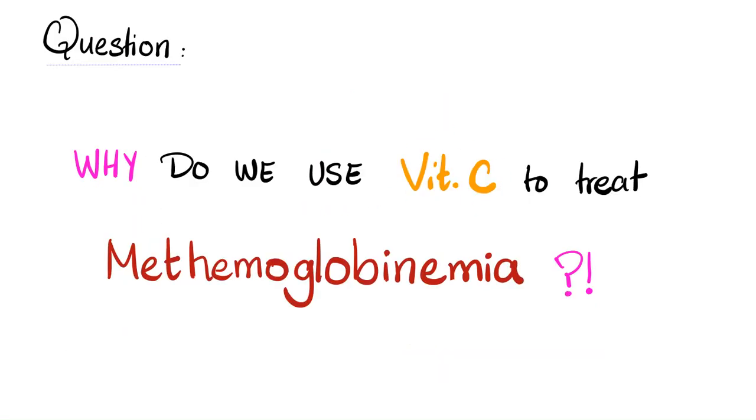Why do we use vitamin C to treat methemoglobinemia? Methemoglobinemia is a disease where you have changed your normal iron from Fe2+ into Fe3+ — from the normal ferrous to the abnormal ferric. Vitamin C will reverse this for you.